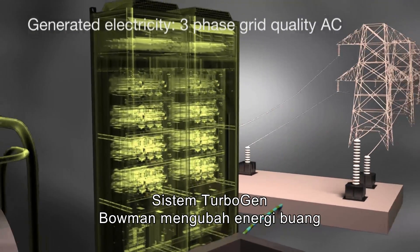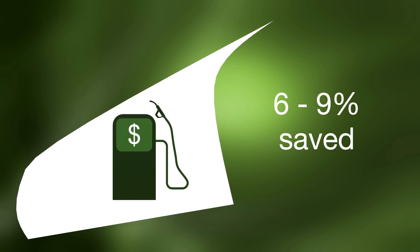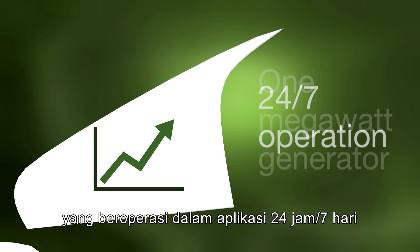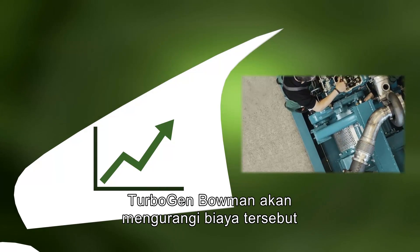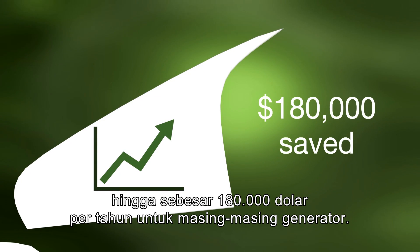Bowman's TurboGen system turns waste energy into fuel savings of between 6 and 9 percent, depending on engine type and application. In simple monetary terms, a standard 1MW diesel generator running in a 24-7 application will consume approximately $2 million of diesel fuel per year. Bowman's TurboGen would reduce that expense by up to $180,000 annually per generator.